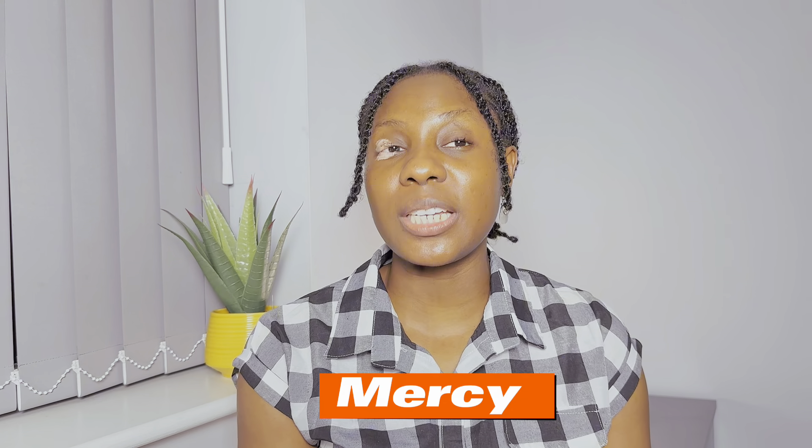Welcome to the channel. If you're just seeing my face for the first time, my name is Mercy and I'm a nurse currently practicing in the UK. On this channel we talk about nursing, migration updates in the UK, and lifestyle vlogs. I hope you find this valuable enough to stick around — like it, share it, subscribe, and turn on the notification bell. Thank you so much to my returning subscribers; you guys are really amazing, God bless you.